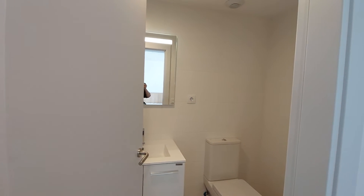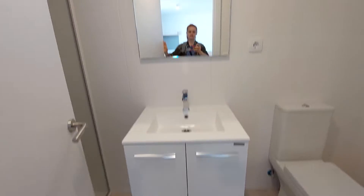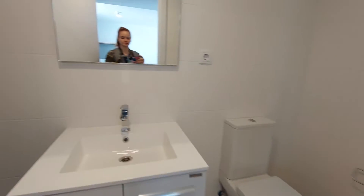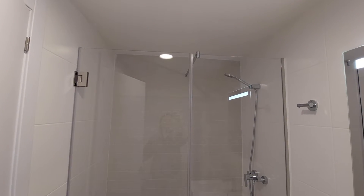And this is the bathroom. You have the sink. You have a closet under the sink. You have a mirror. You have a toilet. And the shower on the other side — that's your shower.